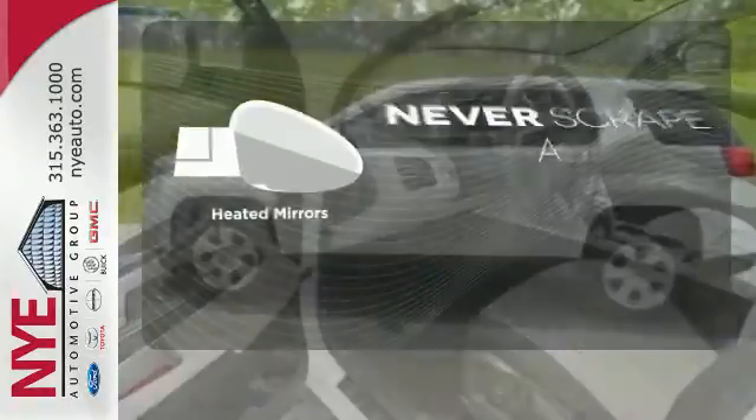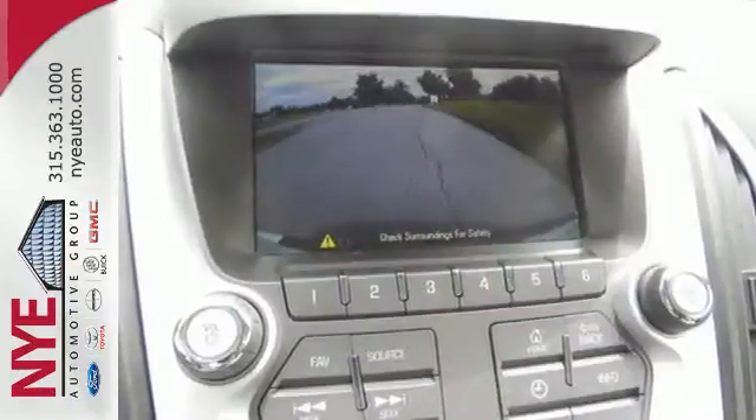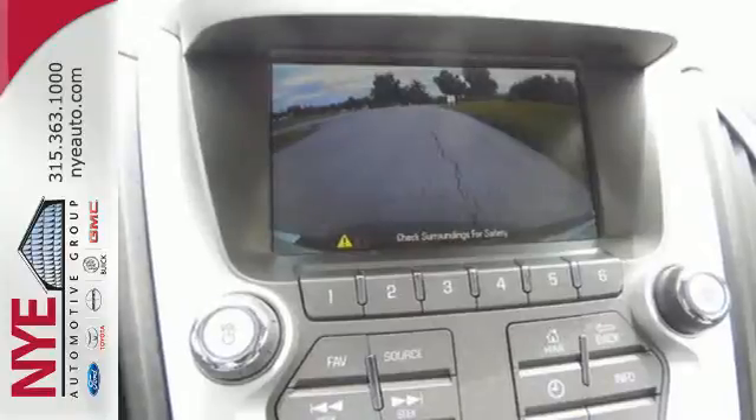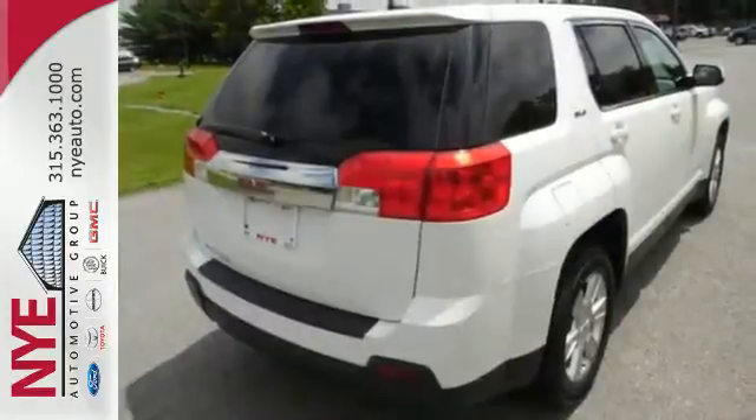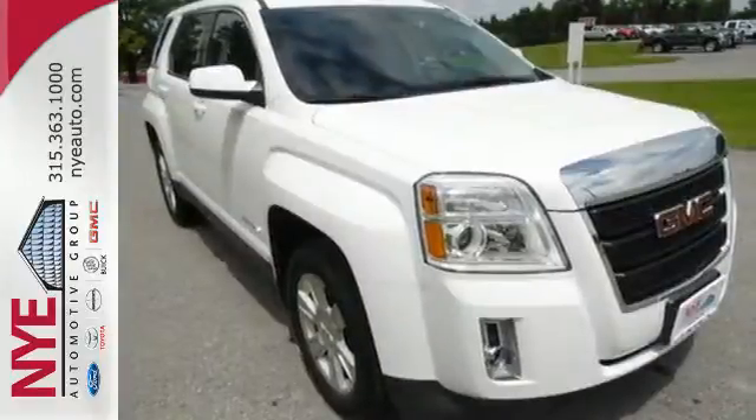Heated mirrors mean never worrying about ice obstructing your view. This fun-to-drive Terrain will bring a smile to your face with its head-turning style and superb performance. And an even bigger smile when you see how much you'll save on gas. Make it yours today.